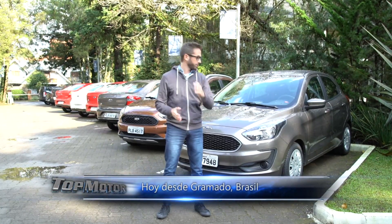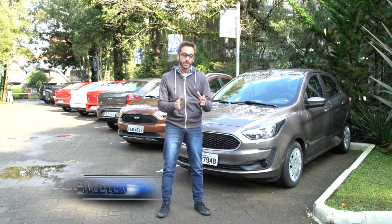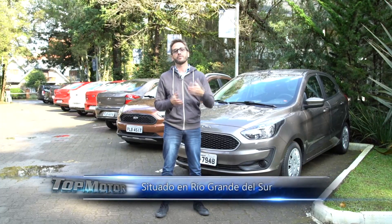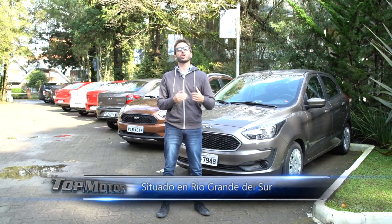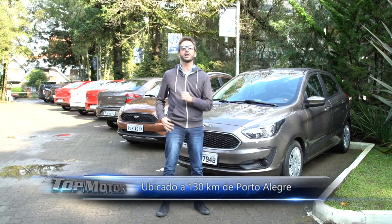Here we come to the presentation of the new Ka — the renovated Chico del Óvalo — which comes in hatch, sedan, and the star of the lineup, the Freestyle, which has an adventure style. From here we are going to do a preview, a first contact, and tell you what's important before its arrival to Argentina, which is going to happen in October.